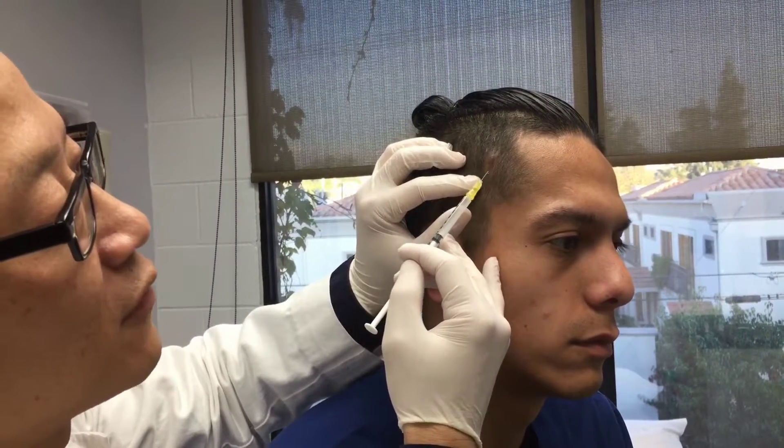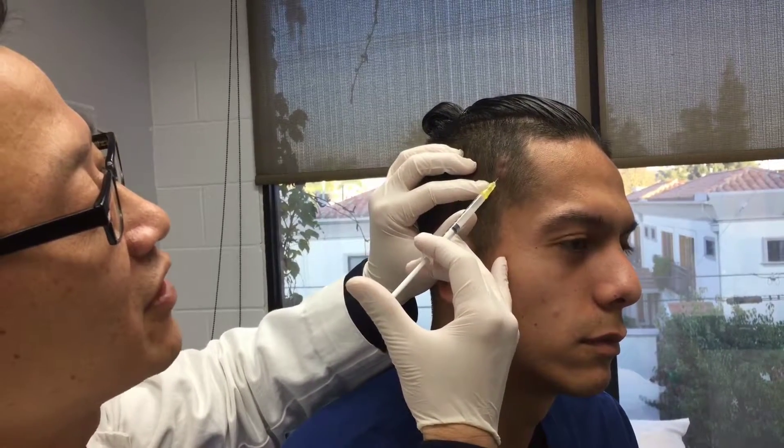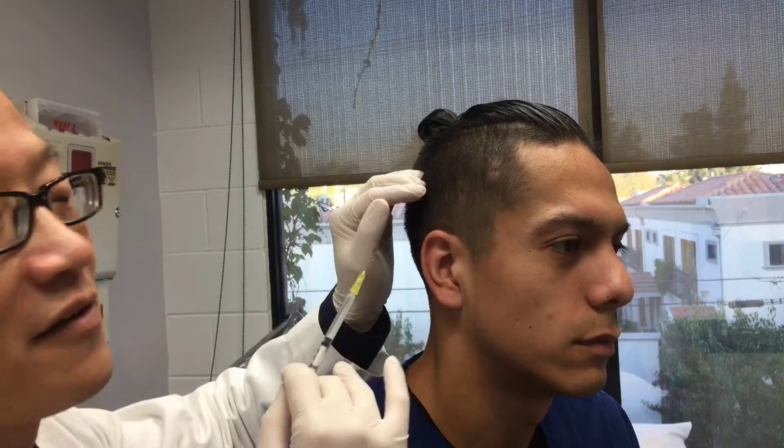Before we started injecting, we numbed up the area so Eddie doesn't feel anything. And that's all we need to do. In a few weeks or so, we'll start to see hair regrowth, and usually by two to three months it's completely filled in with hair.